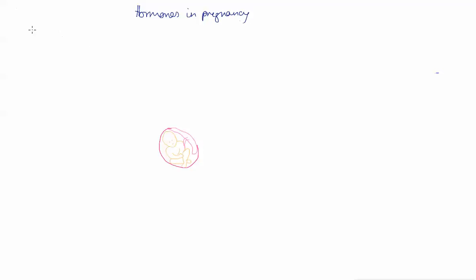Welcome to the second of two screencasts about hormones in pregnancy. This one is going to be about the third trimester. In the first one, I talked about the role that HCG had in maintaining a pregnancy in the early stages. HCG, human chorionic gonadotrophin, is produced by the placenta, and it allows the corpus luteum — which is the old follicle in the ovary — to produce some very key early pregnancy hormones.